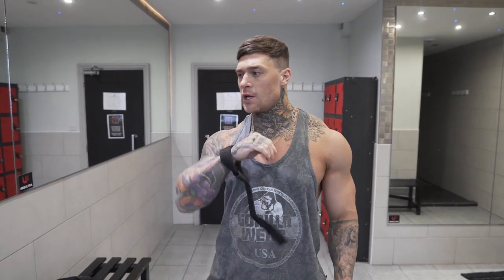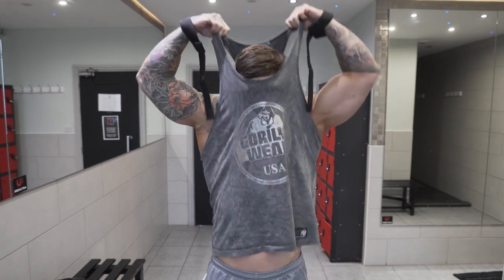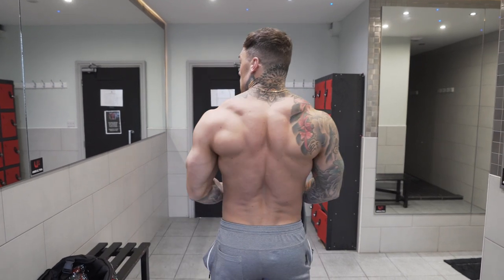I've just cut the back session short by a little bit because I've got a little niggle on my back. I think it was sorted out but I've just made it a little bit worse. Going to go through a little bit of a physique update — I'm looking a bit better than last time.